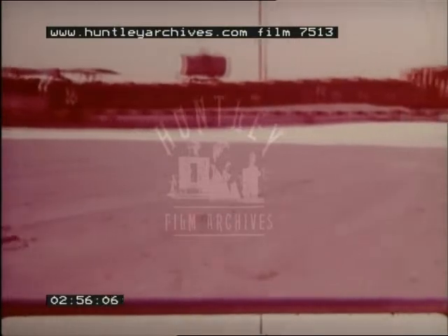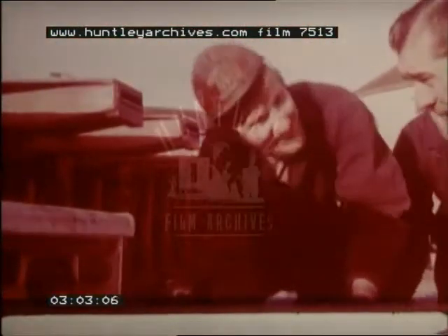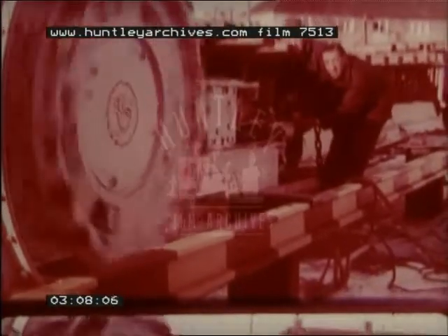This group of Riddings men are in Cheltenham at the works of the manufacturers who will produce for them the means to support those coal faces, still some months in the future. During the winter of 1969 and 1970, Riddings men learned on the surface all the ins and outs of the equipment they'd be operating over the years to come.